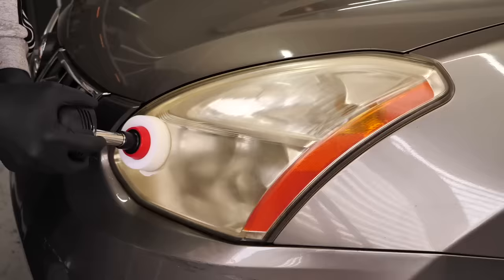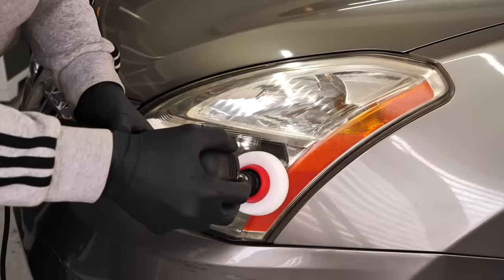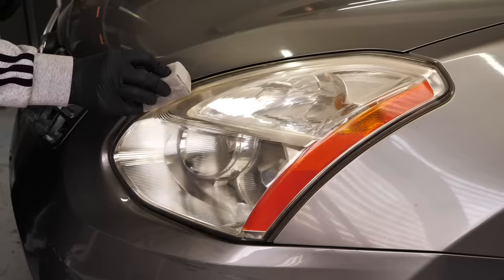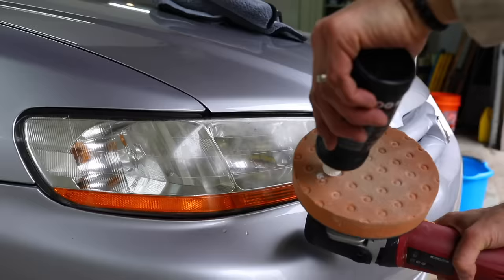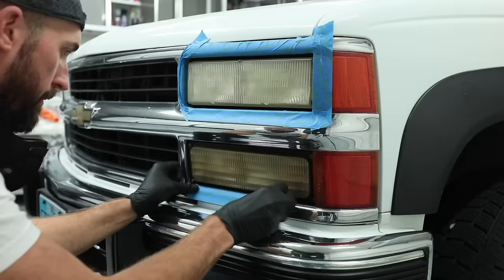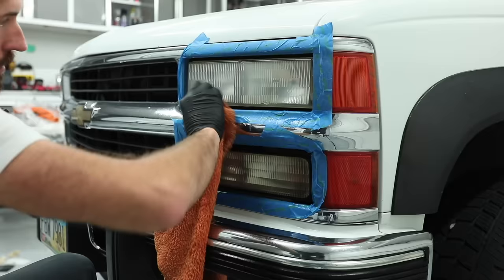One commonly overlooked item is the headlights — yellowed and oxidized, they're one of the first things an owner sees. Take the time to polish them. For this one I'm using a small circular polisher with a simple cutting compound, then applying a clear coat or ceramic coating so they don't oxidize again. You can also use an orbital polisher or opt for a kit like the Cerakote headlight restoration kit — about $20 — which includes sanding, polishing, and ceramic coating. Something that should not be passed over.